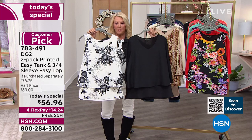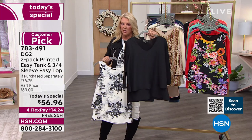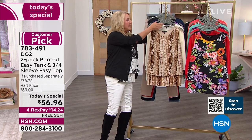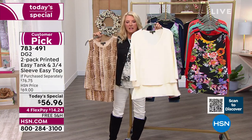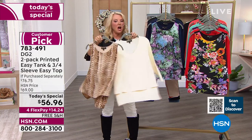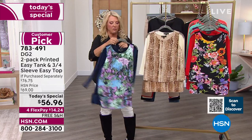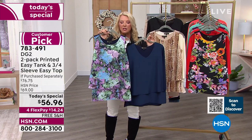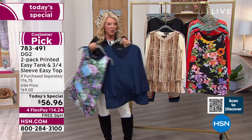We start off — that is your black option. Everybody gets the print, everybody gets the V-neck solid three-quarter sleeve top on the long sleeve. The second option is called the cream, so you get the print and the cream in the Easy Tank. Here's your Easy Top in the solid cream. The next option is the navy, with a beautiful print with lavenders, blues, and greens, and you get the V-neck navy three-quarter sleeve.